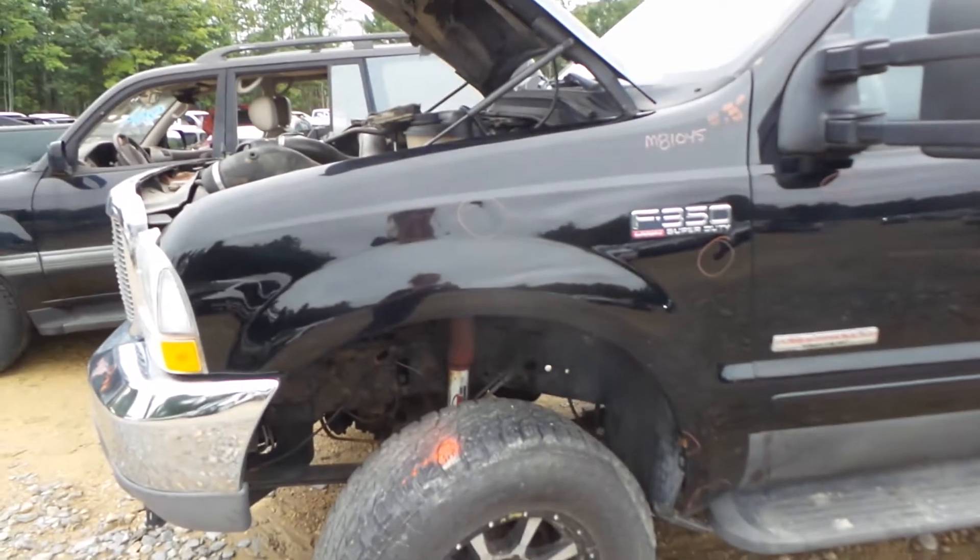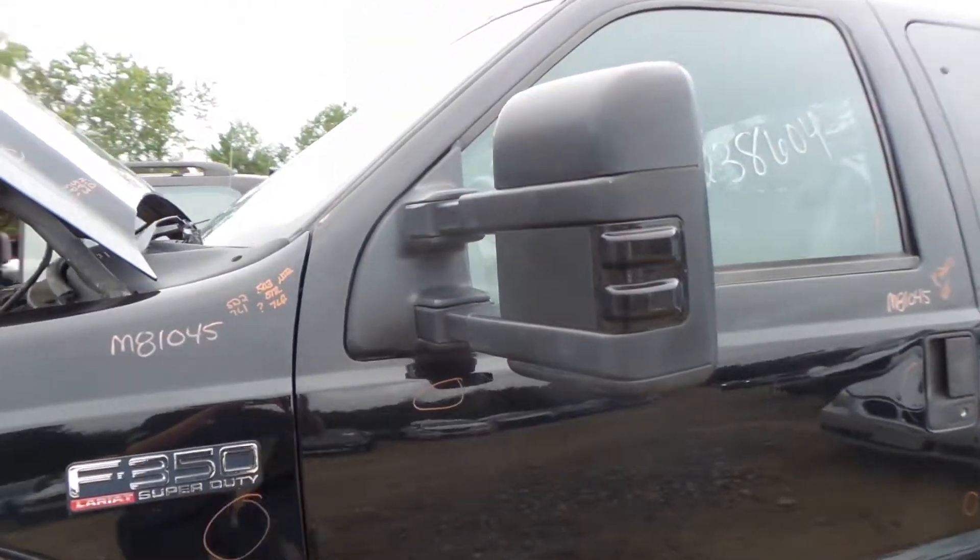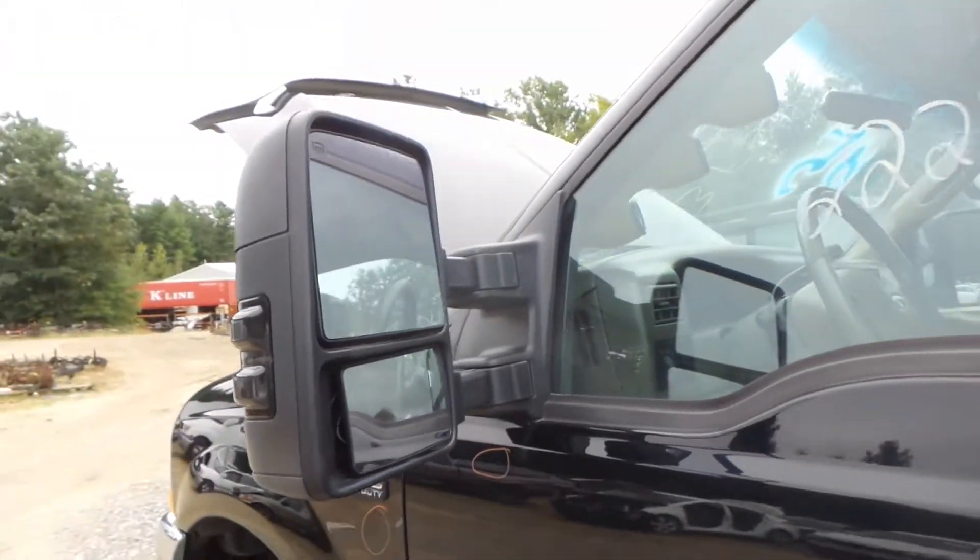This fender does have some damage, but is still usable. Front and rear door are good for parts, they are rotted. Good aftermarket mirrors, they are powered.